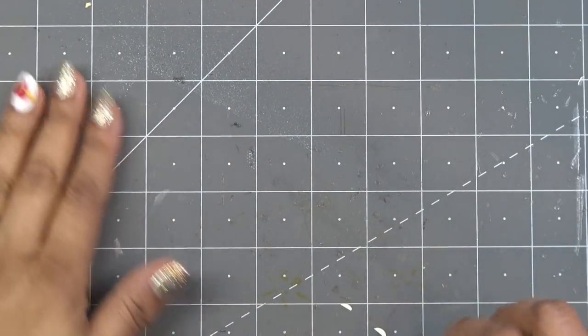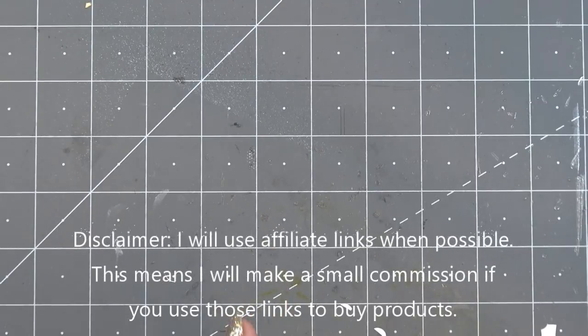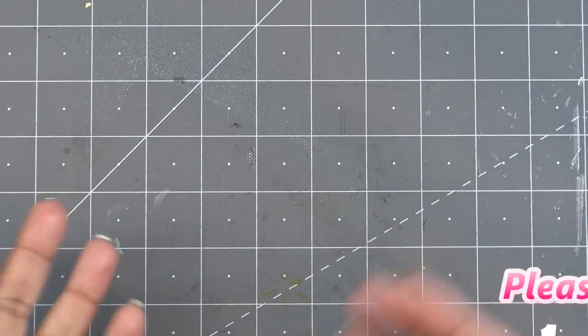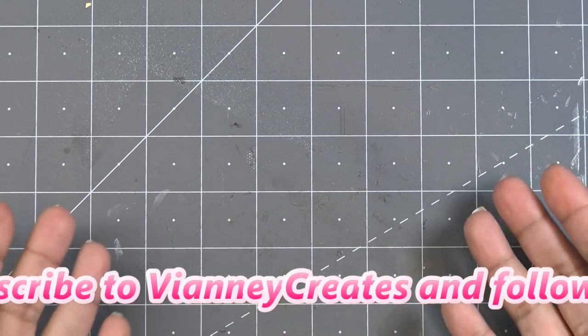Hi guys! I just got an order in with some stuff I picked up from Spellbinders, and one thing I decided to get on HSN. I'll have affiliate links in the description box, which means I'll make a small commission if you purchase items through those links. Thank you so much for supporting the channel that way — it's really kind of you to use them if that's something you want to do.